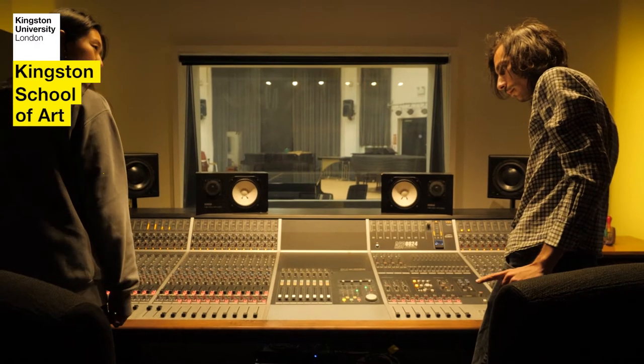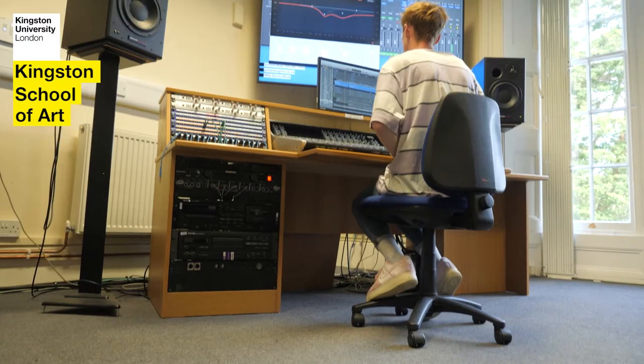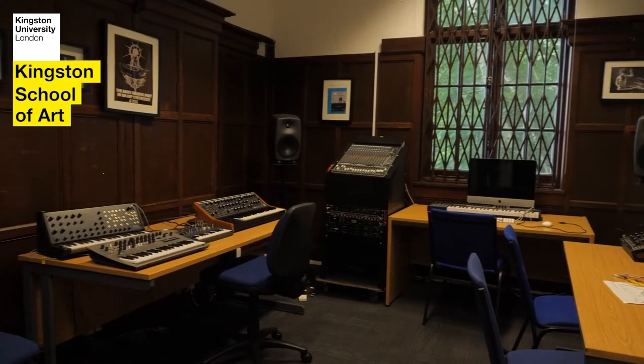The fact that it allows a lot of collaboration — I've met so many other artists, musicians, songwriters and producers while studying at Kingston. We also have a number of other specialist spaces such as project studios, computer labs and music practice rooms.